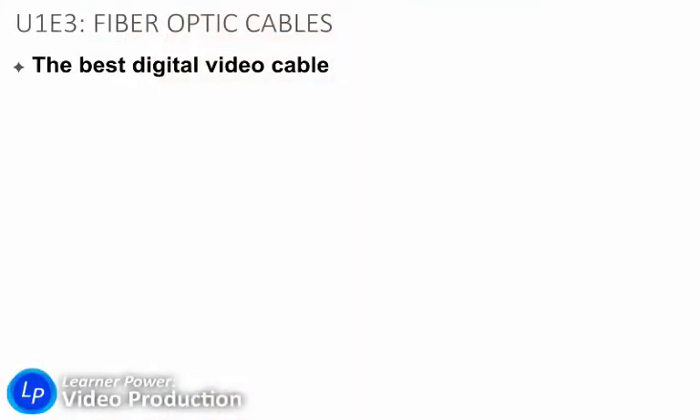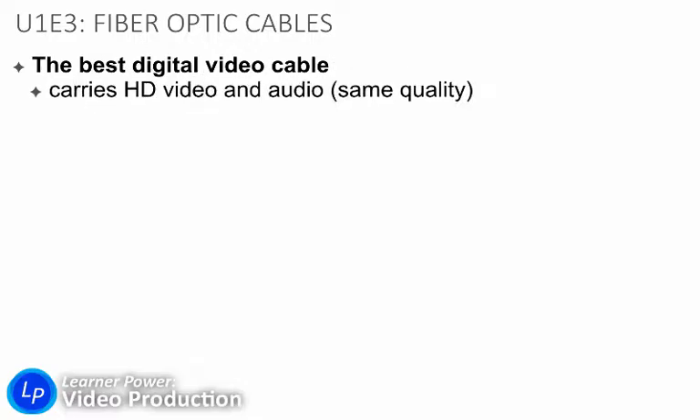In U1E3, let's talk fiber optic, the ultimate video cable. This is the best kind of video cable that you can use. It still carries HD video and audio at the same quality, and it can support 4K. I think that BNC SDI cables can support 4K too.